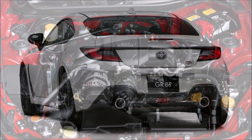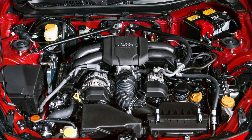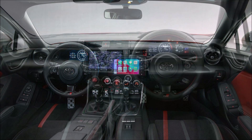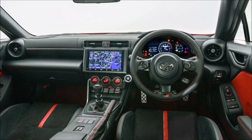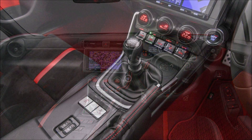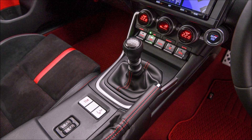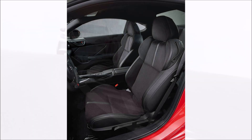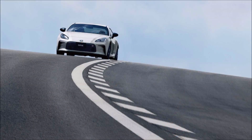Peak power and torque arrive at 7,000 rpm and 3,700 rpm respectively, before a 7,400 rpm redline. According to Toyota, the engine's overall responsiveness has been enhanced for a better transition from low to high rpm. Power is sent to the rear wheels via a six-speed automatic or six-speed manual transmission, with automatic-equipped versions of the GR86 coming with Subaru's EyeSight driver-assist technology.